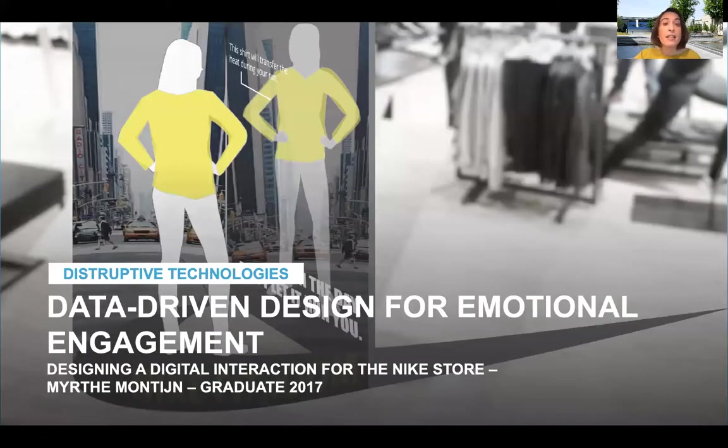Myrthe graduated at Nike and was asked to use her future vision and skills and her prototyping abilities to find business opportunities for big data in the Nike store experience. She combined creativity with brand analysis and knowledge of technology to prototype a smart dressing room that would give the consumer personalized advice on sport clothes, performance and training.